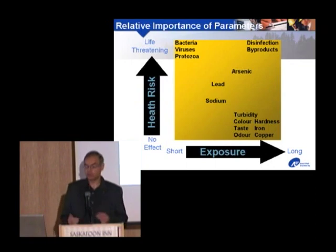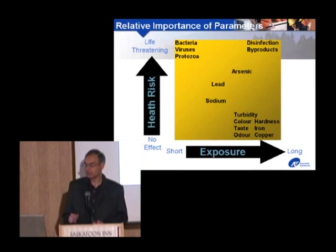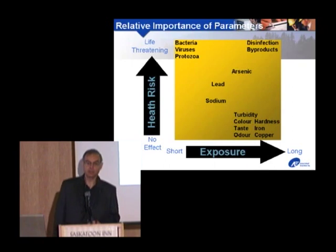Looking at the importance of these parameters: the bar on the left shows health risk from very safe at the bottom to lethal at the top, and the horizontal axis shows how long you need to be exposed. Microbes can be life-threatening very quickly — one glass of water containing E. coli could literally kill you. On the other hand, you can drink hard water pretty much all your life and be fine — you'll die of other things.